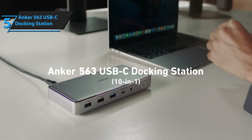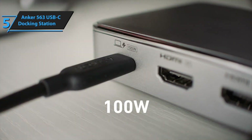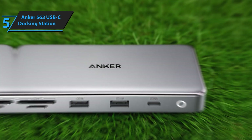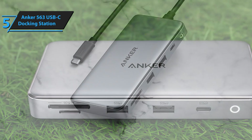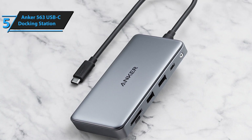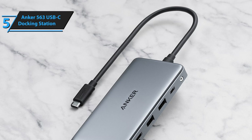Coming in at number five, we have the Anker 563 USB-C Docking Station, and honestly, this thing punches way above its weight class. Priced around $89 to $120 depending on where you shop, it's the most budget-friendly option on our list today. But don't let that fool you into thinking it's cheap quality. Anker has built a solid reputation in the tech space, and this docking station shows exactly why.